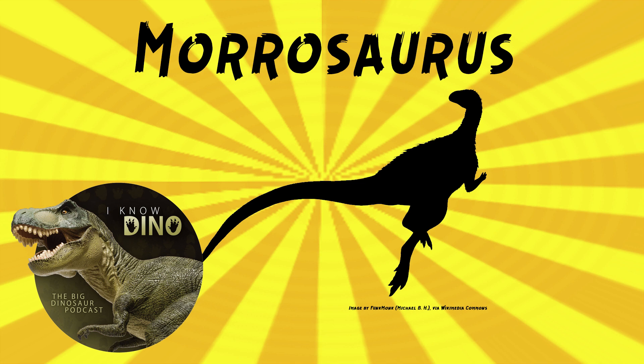Morosaurus is an ornithopod iguanodont that lived in the late Cretaceous in what is now Antarctica, at James Ross Island. It looked somewhat like Iguanodon, but smaller, with longer legs. It's considered to be medium-sized, estimated up to 13 feet or 4 meters long, and it probably was a fast runner.